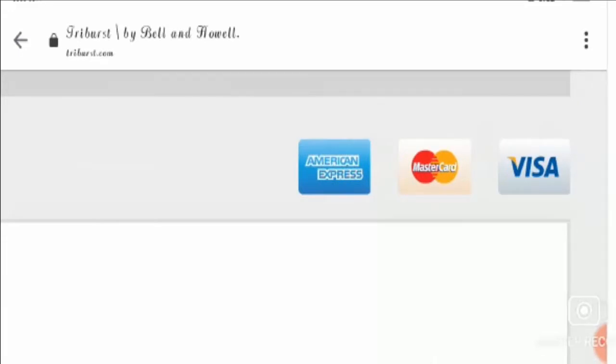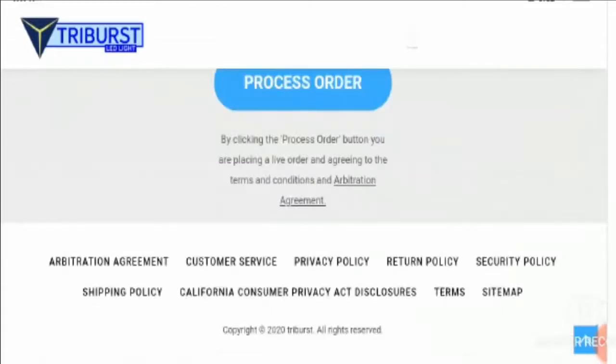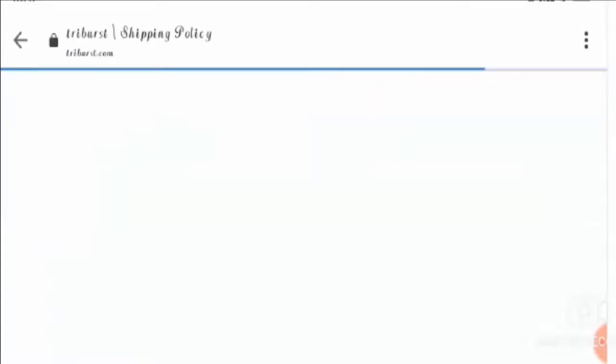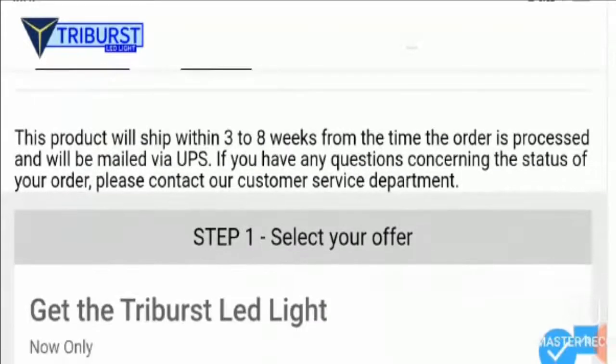Let's check the shipping details of this website. Here we can see that it takes about 3 to 8 weeks from the time the order is processed, and they mail it by UPS.